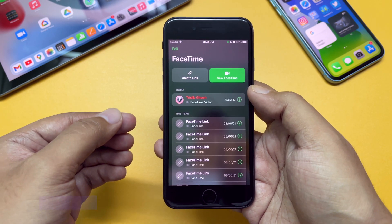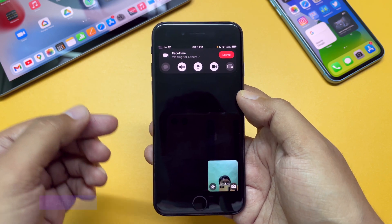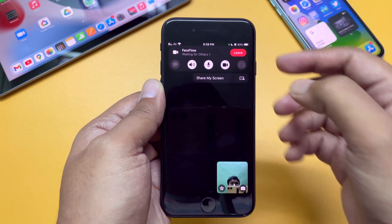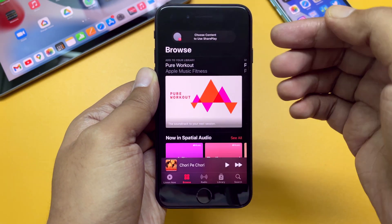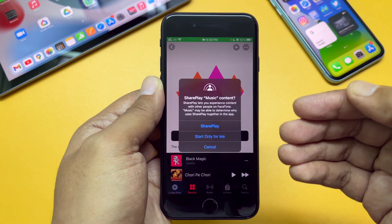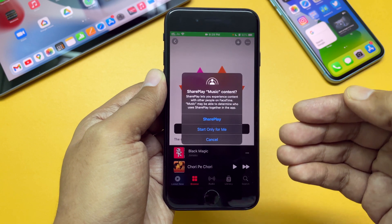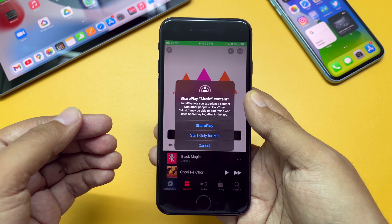Next is SharePlay. To demonstrate that, let me call myself first. Now as I am on a call, you can see I have a Share Screen icon. If I tap on that it says 'Share My Screen.' Now during this call, if you go and try playing something on Apple Music, it says 'Choose content to use SharePlay.' Tap on something and it says 'SharePlay Music Content.' SharePlay lets you experience content with other people on FaceTime. So SharePlay is working perfectly now.